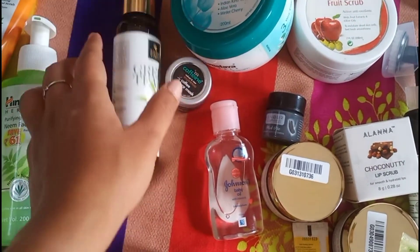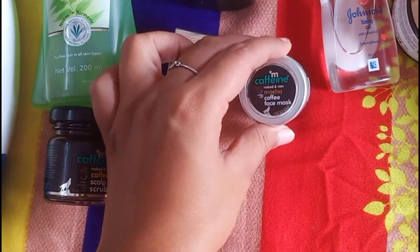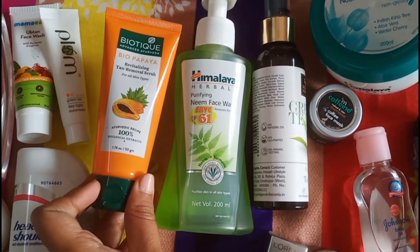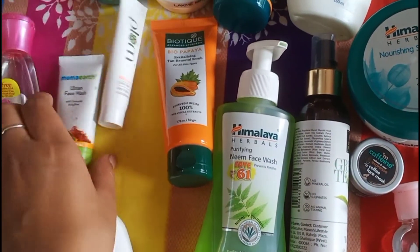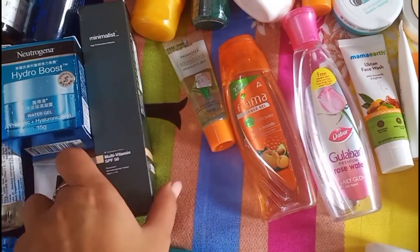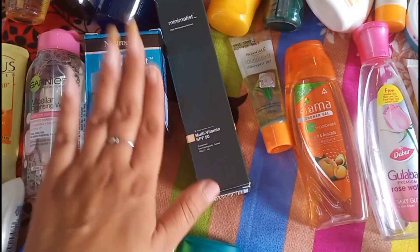Then I have this Good Vibes toner. Then I have this L'Oreal crystal micro essence. Then M caffeine face mask. Then I have this Himalaya neem face wash. Then I have this Biotic face scrub. This is Plum sunscreen. Mama Earth face wash. Rose water. This Patanjali aloe vera gel. Then this is Minimalist sunscreen.